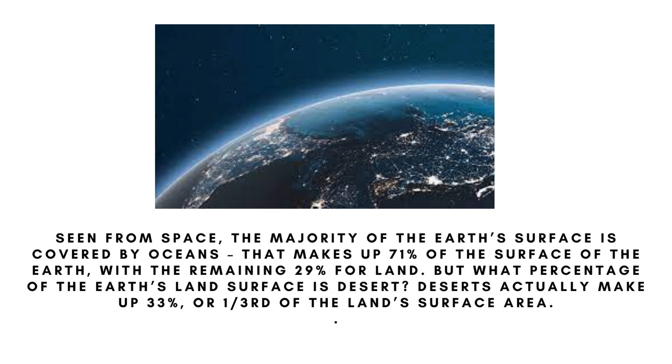The remaining 29 percent is land. But what percentage of the earth's land surface is desert? Deserts actually make up 33 percent, or one-third, of the land surface area.